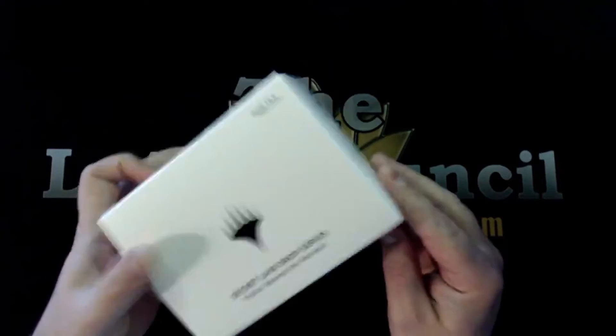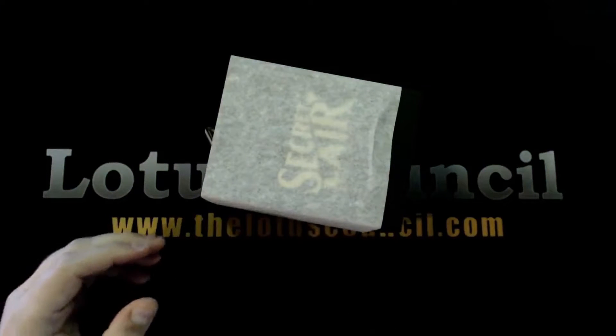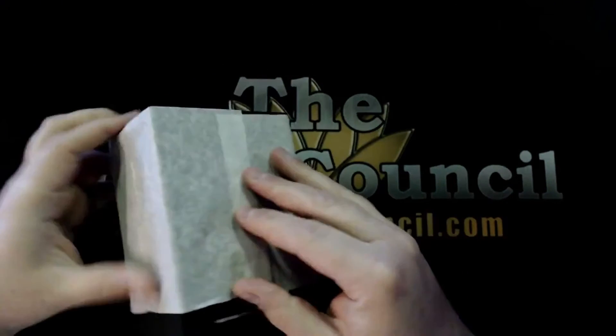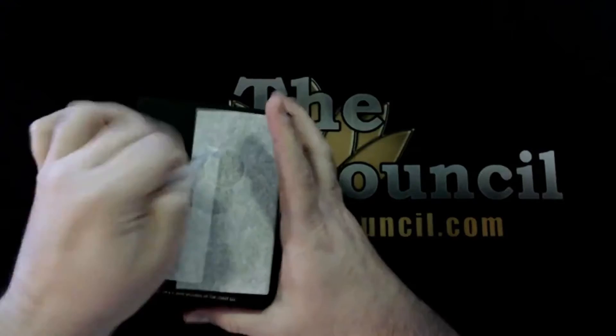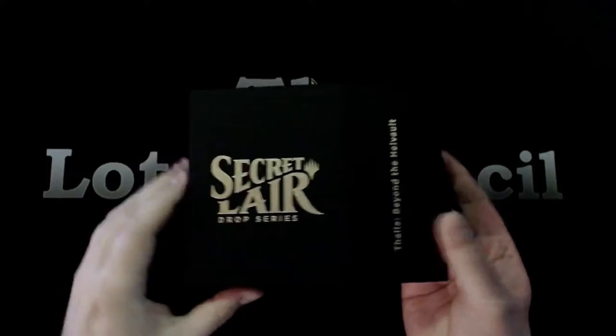Secret Layers have been a pretty good set for many people so far. I've gotten a handful of them — not all of them — but I like the ones I've gotten; they've all got fun art and interesting cards with some really good reprints that have been much needed. I didn't have any copies of Thalia, so I thought I'd get one of these because it's got four copies plus a random stained glass planeswalker inside, so let's take a look.